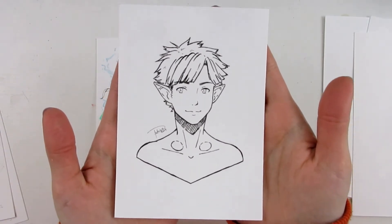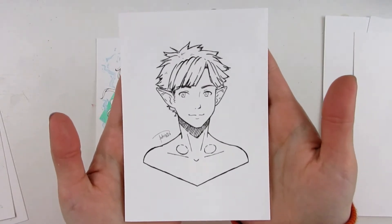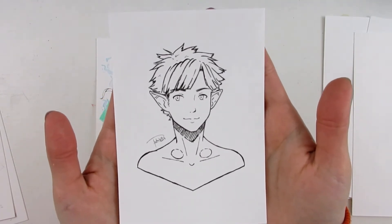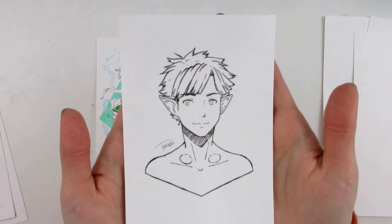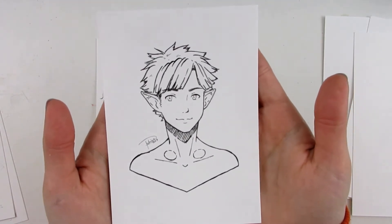I only have one portrait left to do now — that's Nila. He looks a little bit childish here, but I'm okay with it because I feel like Nova has a childish personality of sorts, so he looks a little bit younger than the other characters. But I'm okay with that.